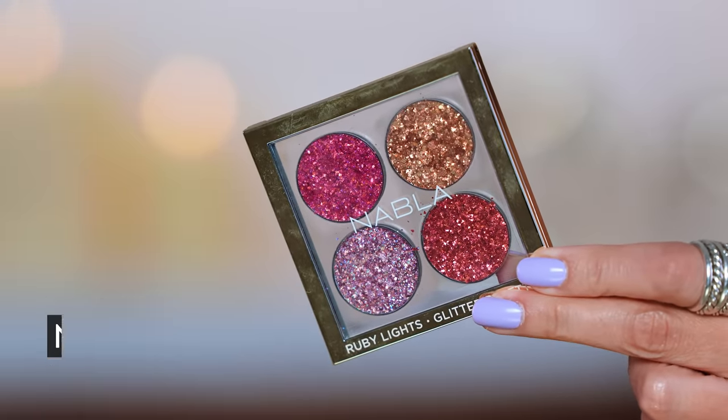I did today wear Nabla glitter in the shade Capricorn from the Ruby Lights palette. This is really beautiful. Sometimes when I'm doing just lashes and not carving out a crease or doing anything on the outer V, I love taking glittery, light-reflective makeup and just popping it on the lid. It looks fresh and glamorous all at once. And glitter is surprisingly super long wearing — trying to take it off is a whole event — so once you've got it on, it's there.